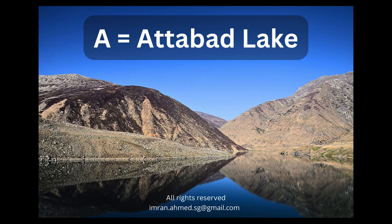In Gilgit-Baltistan, the beautiful Attabad Lake is located. This lake was formed after a landslide in 2010.